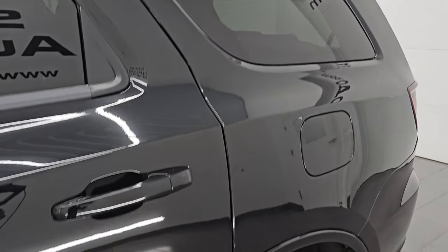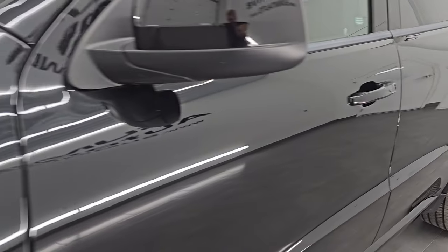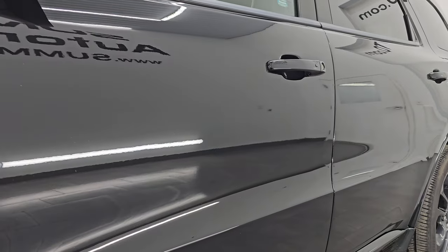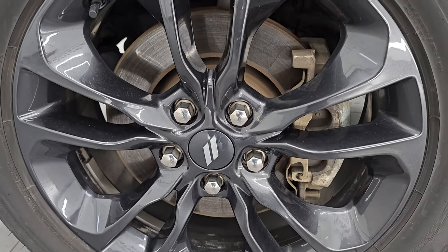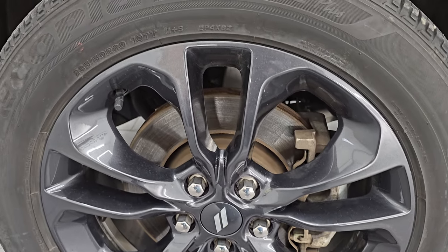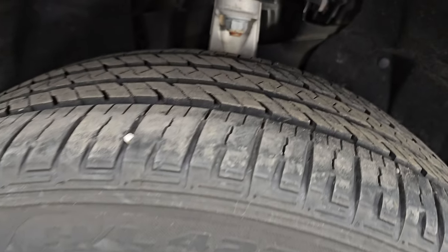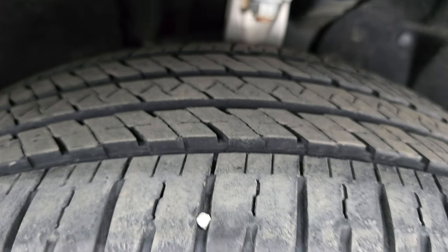DB black metallic is the color, paint code is PXJ. I shoot all my videos in 4K and if you like the video, subscribe to the YouTube channel to stay current on our ever-changing and vast Durango inventories. The blacktop appearance package gives you the 20-inch painted granite crystal and black — I think they call it black noise — wheels. Very nice condition with Bridgestone Ecopia HL422 tires, size 265/50R20. They have about 60 to 70% tread left.